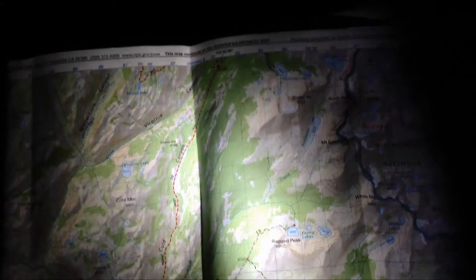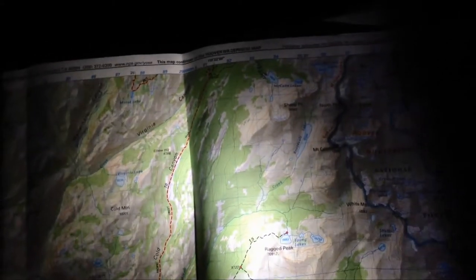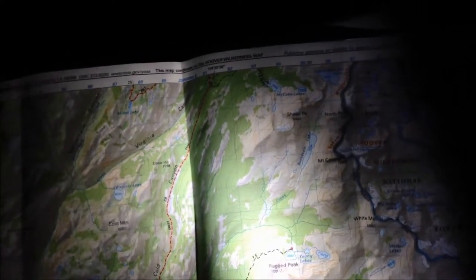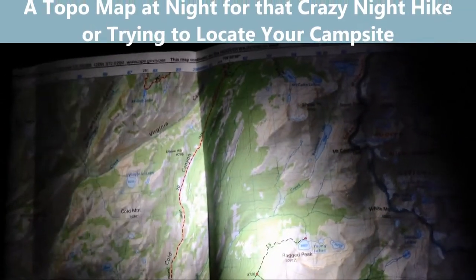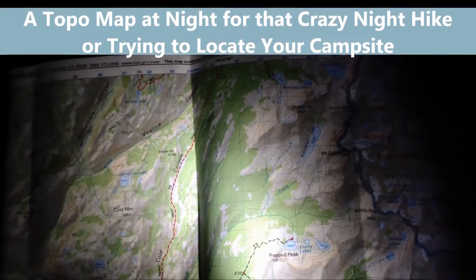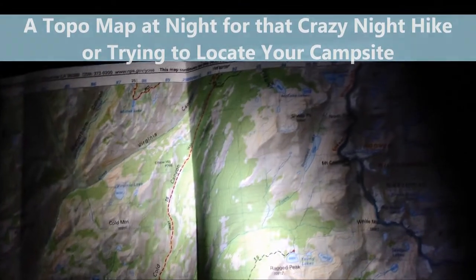I'm James Bridges with Survival Edge Lights. What you're looking at here is quite simply a topographical map at night. In this case we're shining a white light on it so you can see some of the initial look that maybe most people are used to looking at.